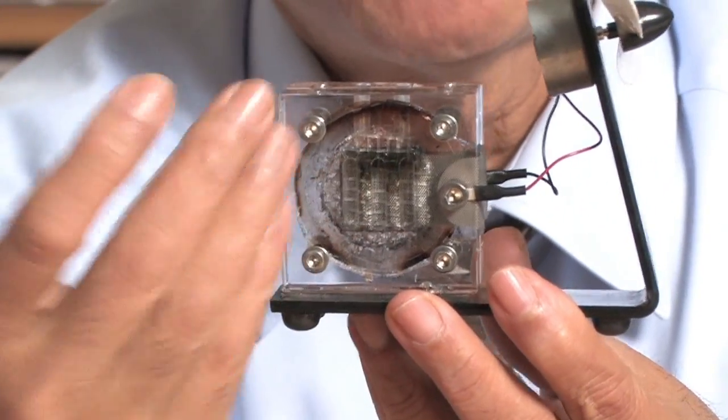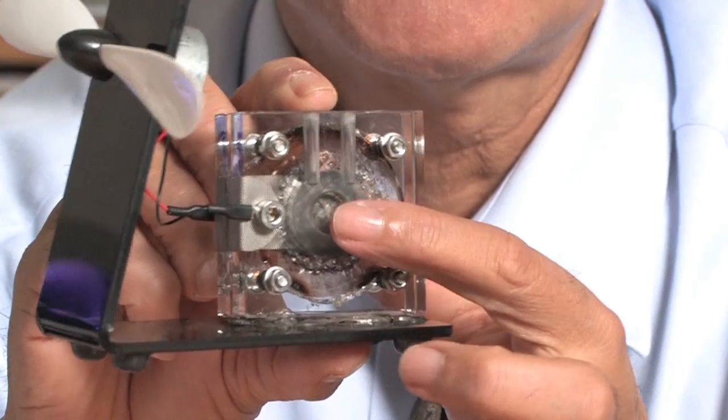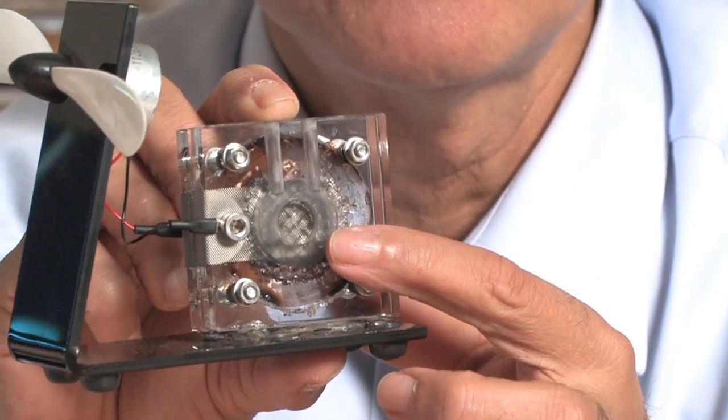I have a little device here. This is the plexiglass contraption where the membrane electrode assembly is embedded in it. The cathode is this side, exposed to oxygen from the air, and this side is the anode. There is a little compartment where I can put the fuel — I can put some methanol and water — and let us see what happens to this propeller.